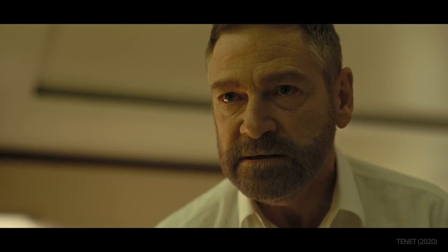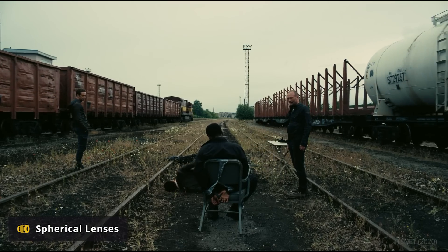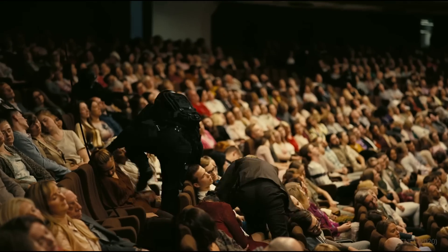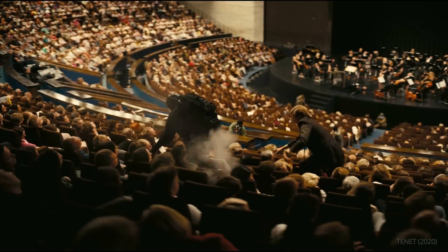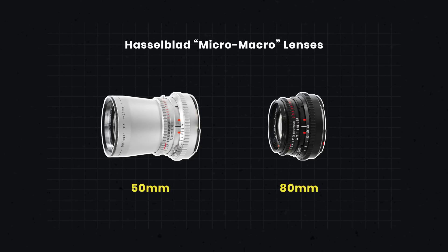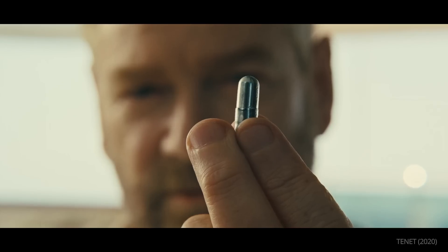On Tenet, Hoytema opted for a different kind of intimacy. He used spherical lenses rather than anamorphic because he wanted less light refraction between the subject and emulsion, making the audience feel like they're right in the action. For close-ups, Hoytema and his team used a custom-built Panavision Sphero 80mm prime lens, as well as a set of Hasselblad Micro Macro 50mm and 80mm lenses. These lenses could be magnified to a one-to-one ratio, which resulted in massive close-ups unlike anything seen before in IMAX.